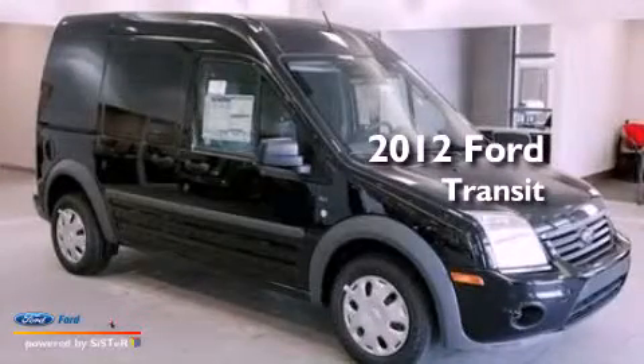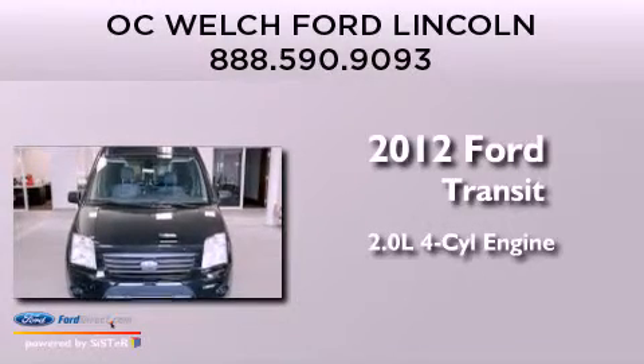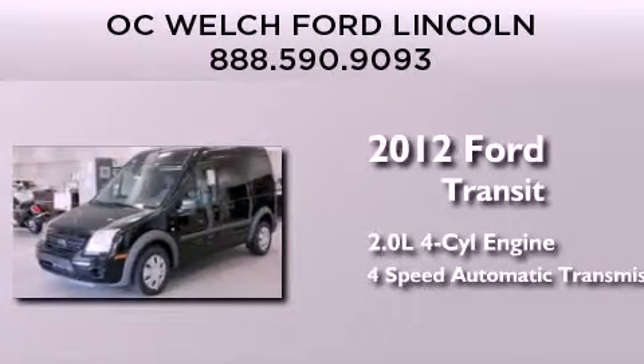This is a brand new 2012 Ford Transit Connect. It has a 2.0 liter 4-cylinder engine and a 4-speed automatic transmission.